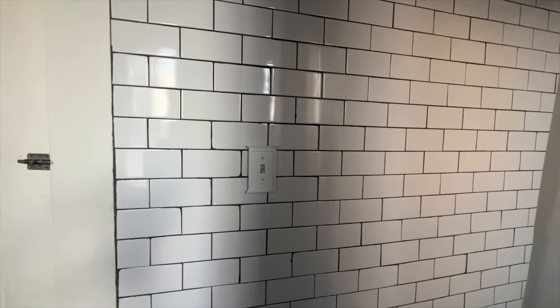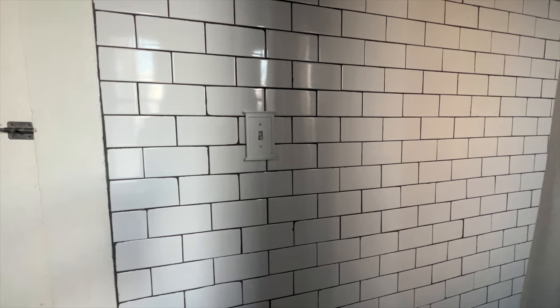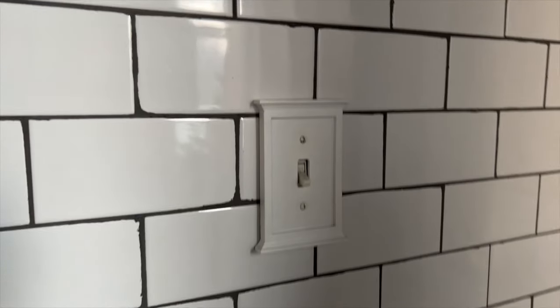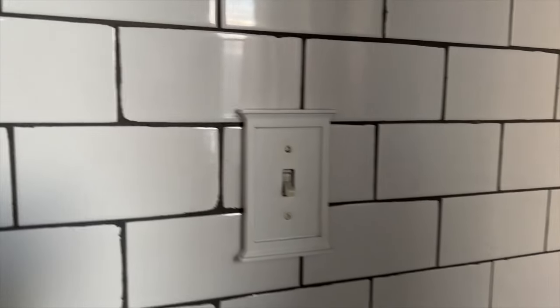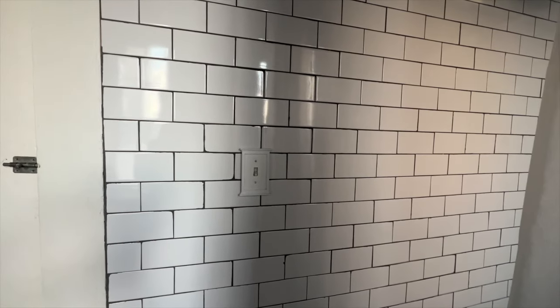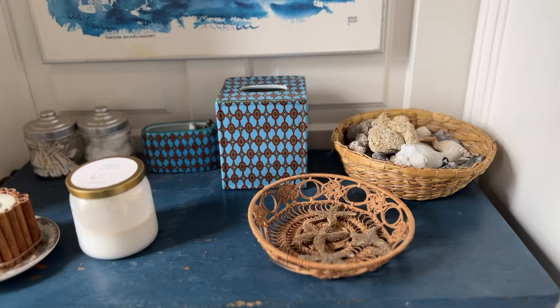Another detail that's easy and pretty inexpensive to add are light switches that are fun and beautiful. This one is from Lowe's or Home Depot, but it's so much better than just the standard light switch. I love it — every time I see it it just makes me happy. I like the little architectural shape of it. I think little details like that are what really give you that sense of well-being and home in your home.